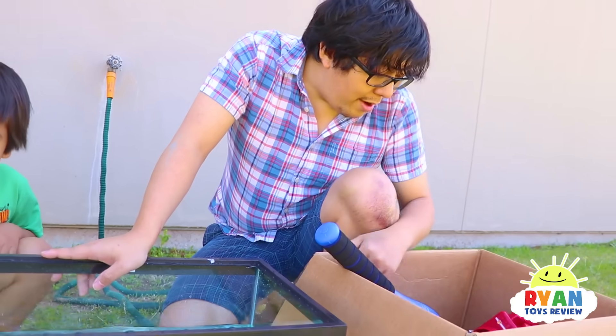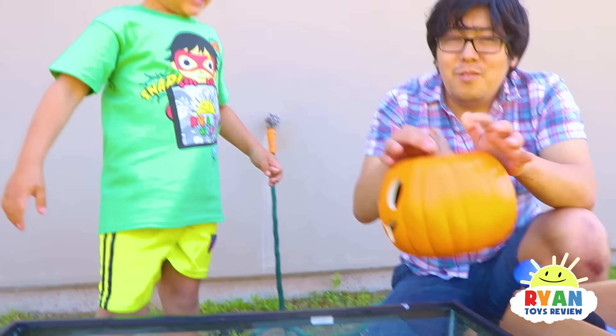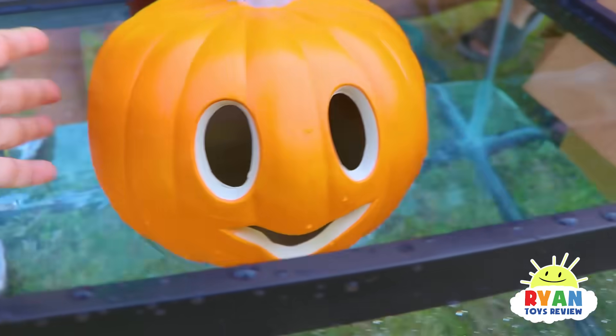What do you want to try next, Daddy? I will try this cute pumpkin. What do you think, Ryan? It's going to float? Yes! Pumpkin floats — it's so cute!